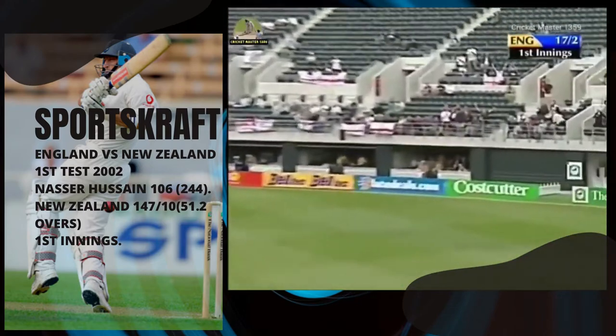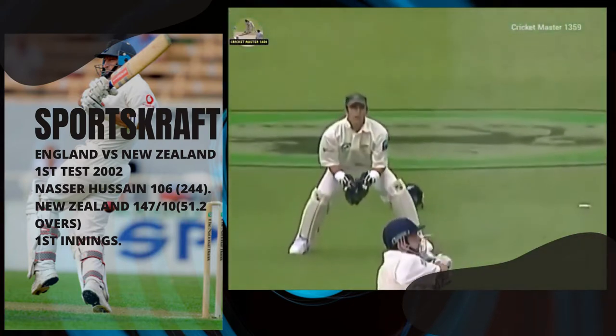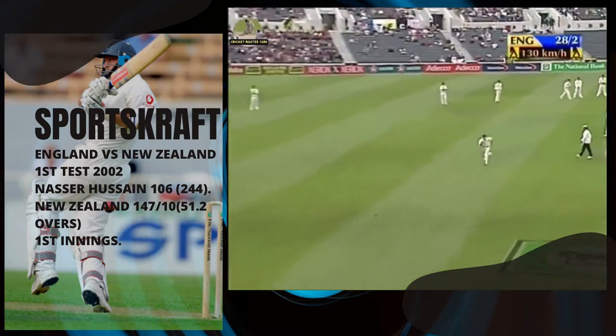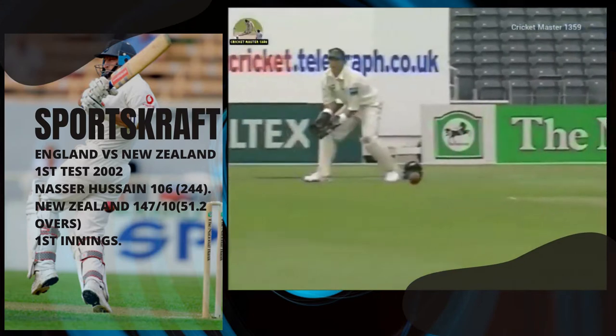What a shot that is! Michael Vaughan — he's been injured — he's in vintage touch and six more. This is the highlights and they're good ones. Down the ground, that's a good shot too and that'll run away for four. Not perfectly timed but placement was the key.